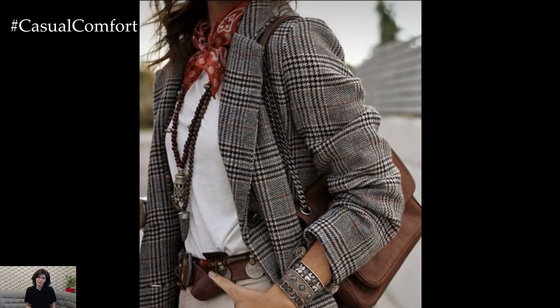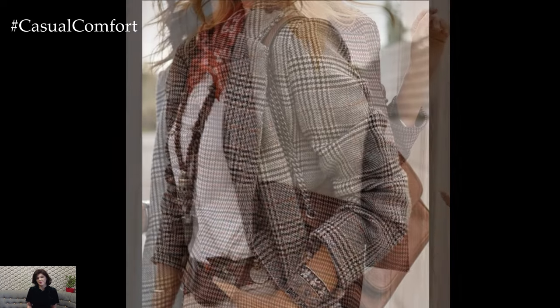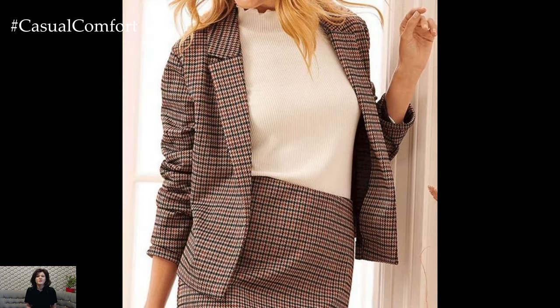Today we're diving into the art of styling this iconic piece for the upcoming season, ensuring that you're not only on trend but also radiating the effortlessly chic vibe. From casual daytime looks to sophisticated evening ensembles, we've got you covered.